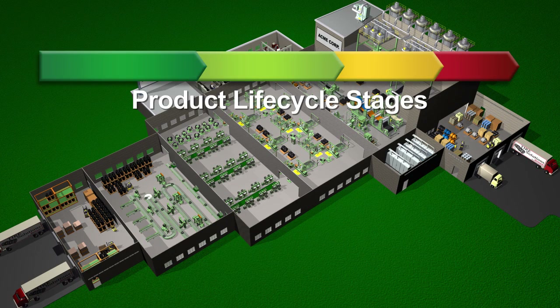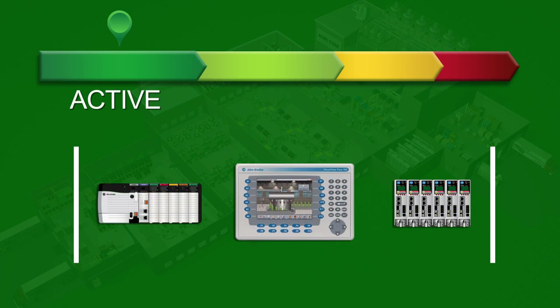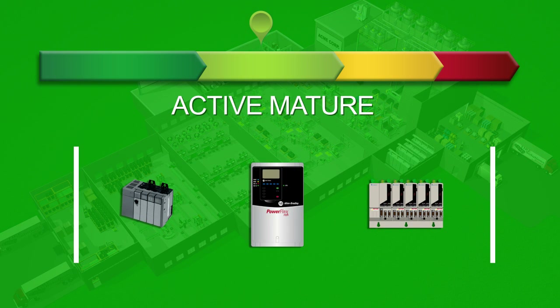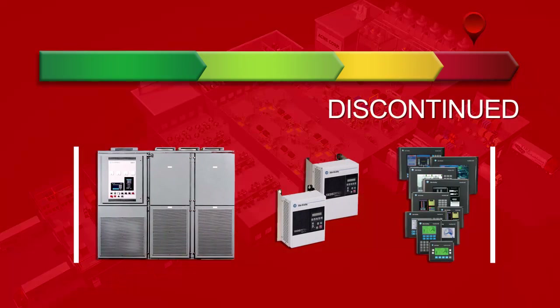Rockwell Automation products are classified under one of four lifecycle stages: Active, which includes the most current Rockwell Automation products; Active Mature, products that are fully supported but a newer product or product family exists; End of Life, where the product's discontinued date has been announced and it's time to actively execute migrations and last time buys; and Discontinued, products that are no longer manufactured but repair or exchange services may be available.